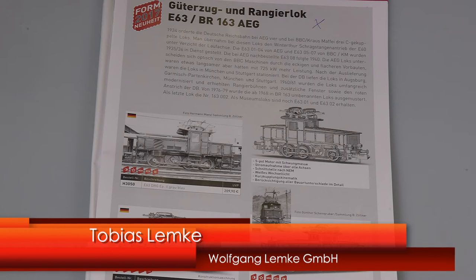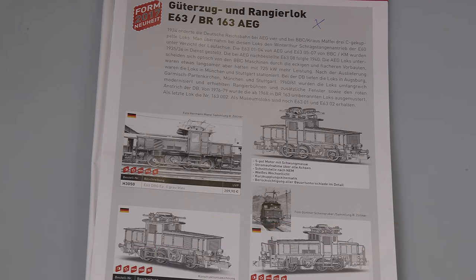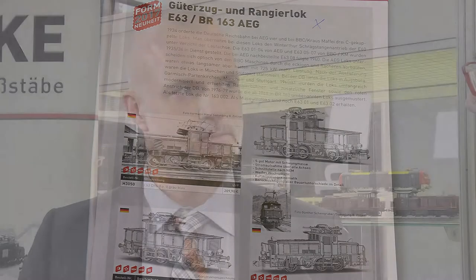Hier steht etwas mit E63 der AEG. Die E63 AEG ist eine schöne alte Elektro-Lok, die wir jetzt ankündigen. Es ist die AEG-Variante, die bisher in Epoche 2 DRG – Deutsche Reichsbahn – noch nicht gemacht worden ist. Wir machen auch die Epoche 3 und Epoche 4 von der Deutschen Bahn. Die Besonderheit ist, dass diese Lok unheimlich lange im Einsatz war und sich dabei leicht verändert hat. Diese Bauunterschiede in den Epochen bilden wir natürlich auch nach.